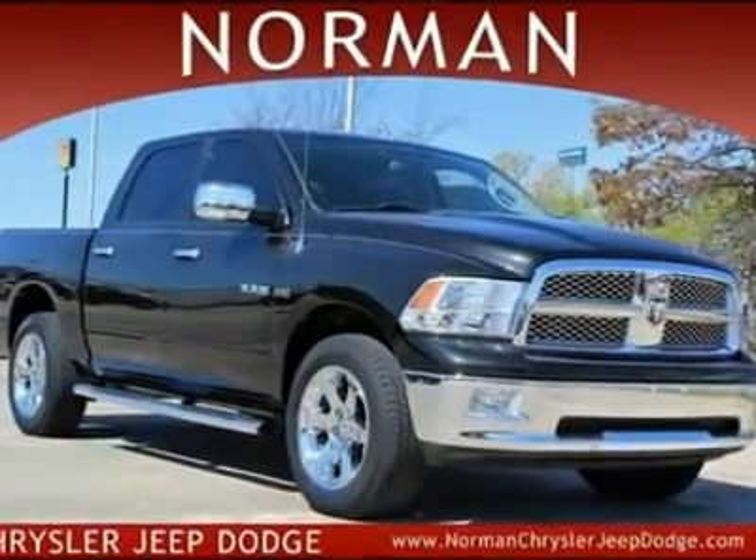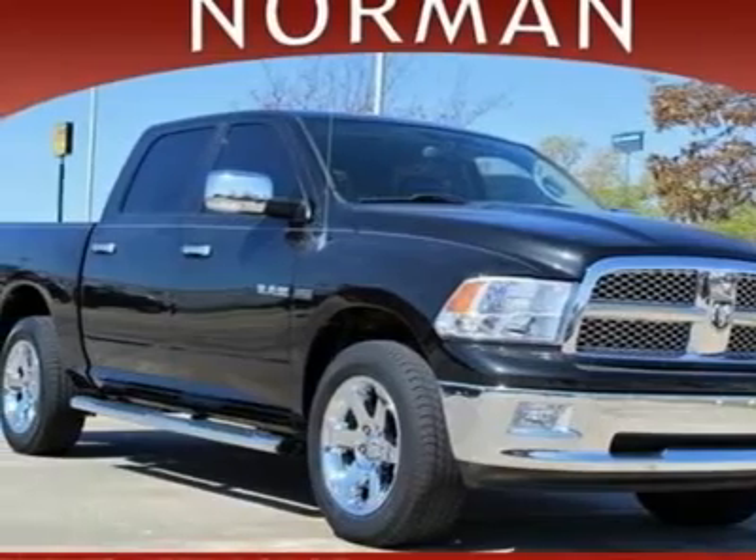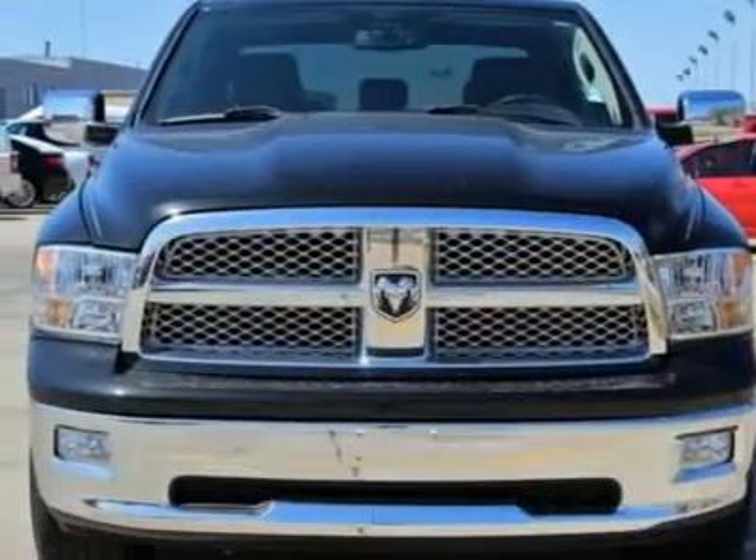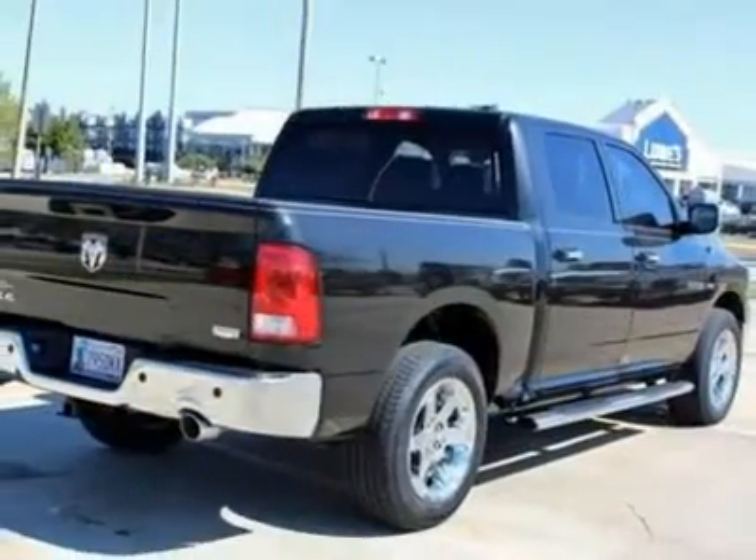Are you in need of a heavy-duty truck? A truck this rugged shouldn't look this good. Ram's perfect balance of muscular body panels and modern design elements create a tough-as-nails work truck with serious street attitude. The 1500 has it all.